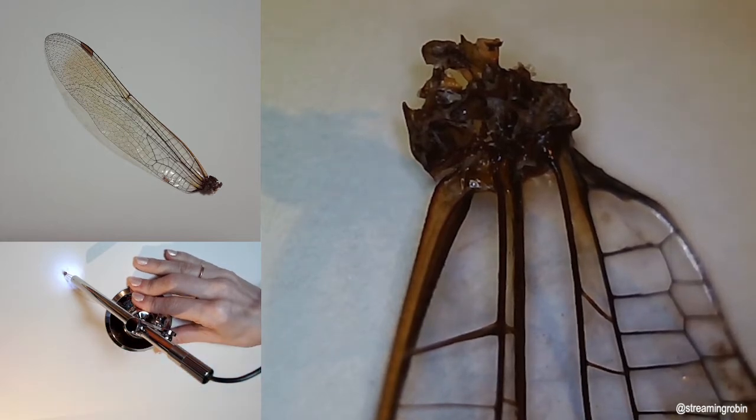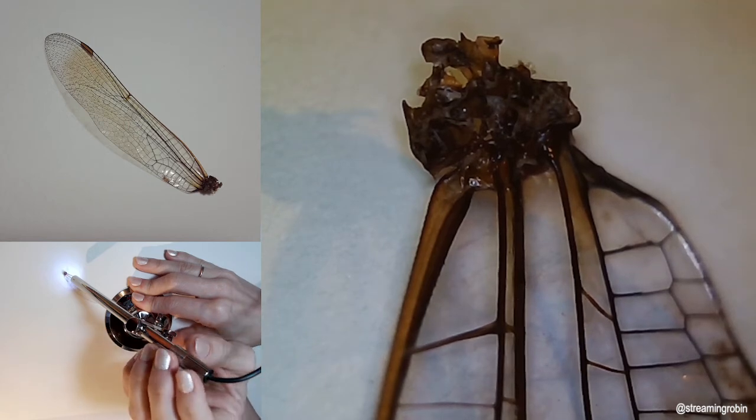Eight: the flight of the dragonfly is so special that it has inspired engineers who dream of making robots like dragonflies.